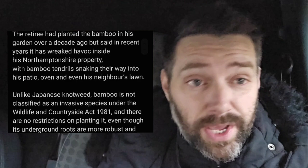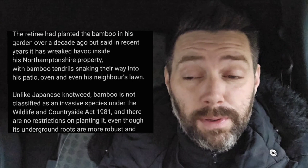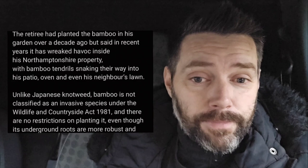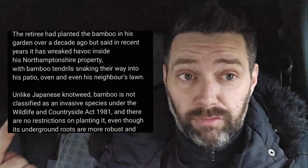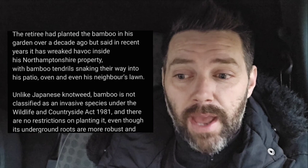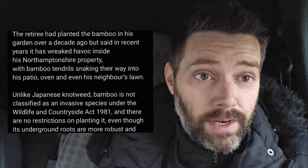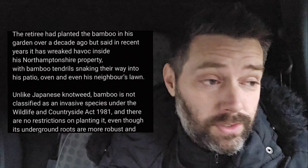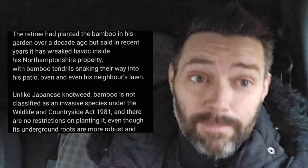Bamboo is one of the most difficult things to remove. I did an area which was a small border — the client wanted it out and a laurel hedge planted instead. As a gardener you can do these jobs, but you have to make the person aware it's most likely going to fail. It had grown under the patio and through the cracks, so unless you rip the whole patio up, you can't guarantee it won't grow back — it could be under the house.